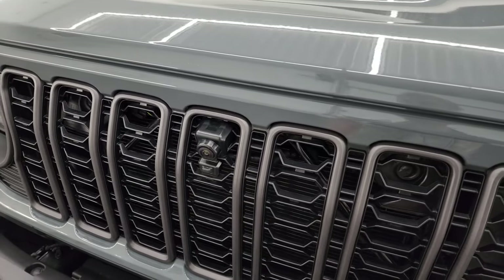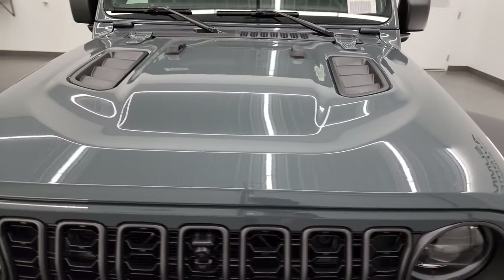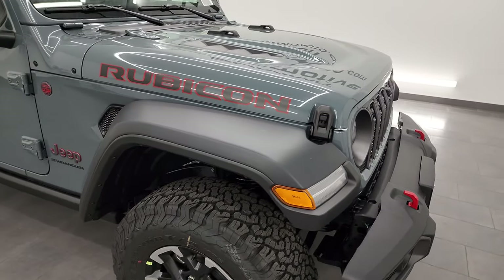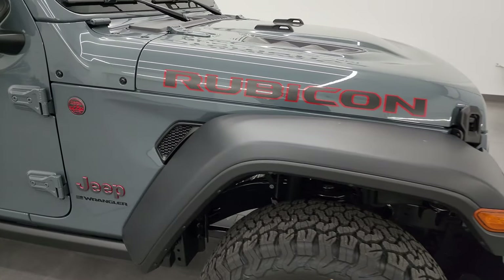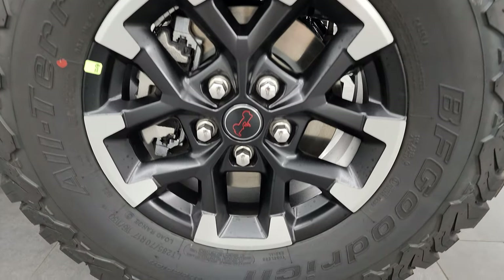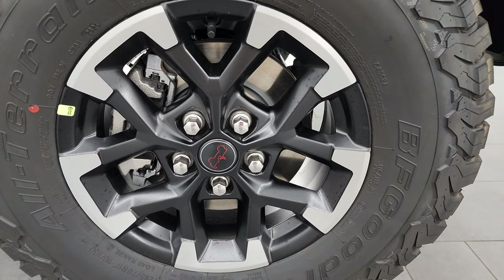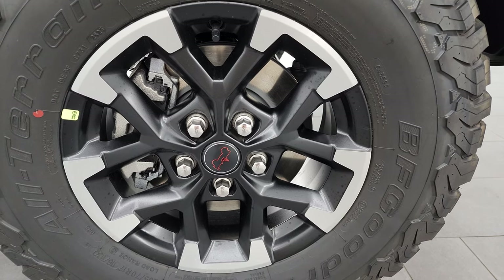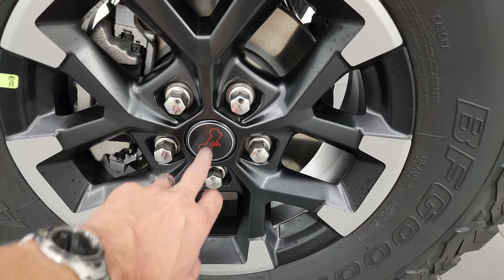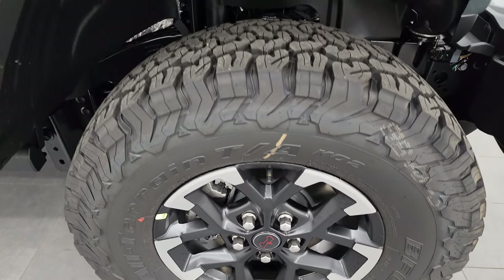This one does have the front trail camera as an option. You get the sport hood with the Rubicon package as well. I personally kind of like the Anvil color better than the Sting Gray. BF Goodrich all-terrain TA-KO2 tires, LT285/70R17s. Comes with the all-new redesigned 17-inch painted and polished aluminum wheels. Also new for 2024, the center caps now have the Jeep emblem on there instead of the lettering.